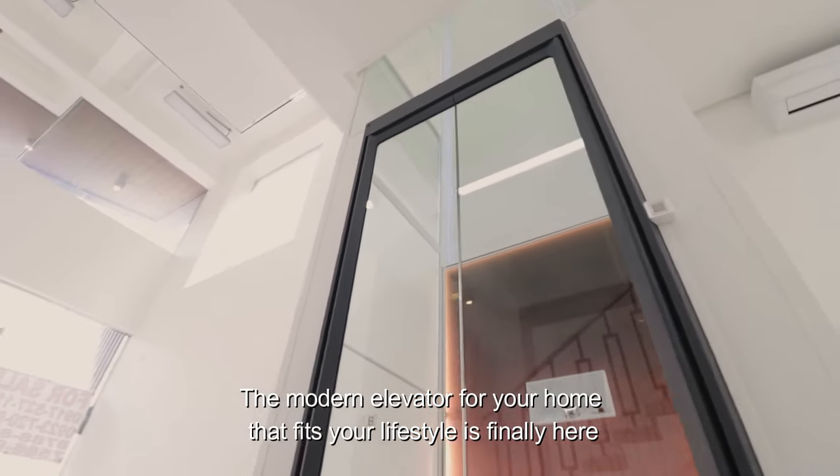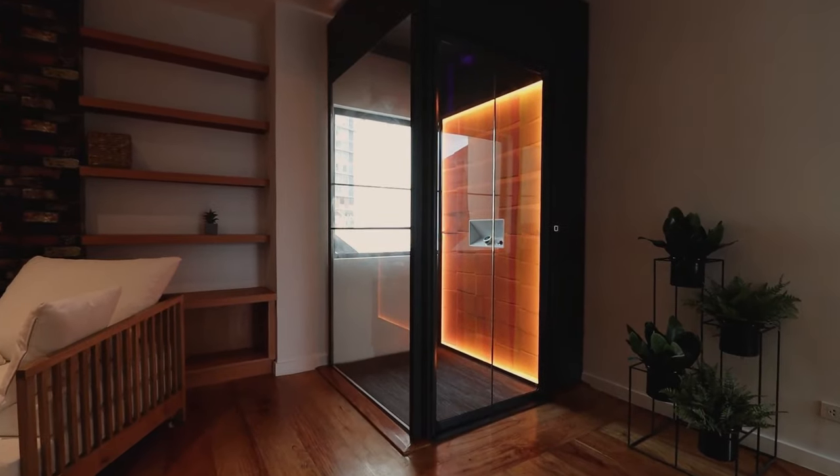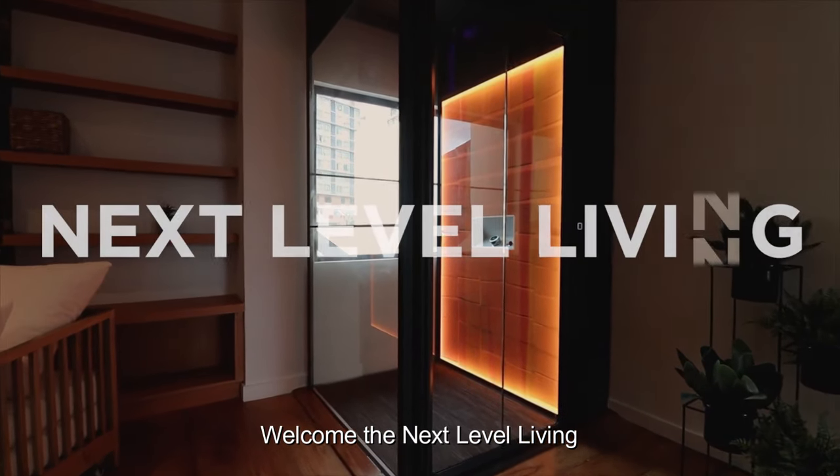The modern elevator for your home that fits your lifestyle is finally here. Welcome to the next level living.